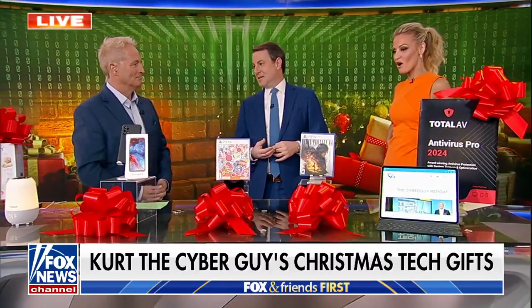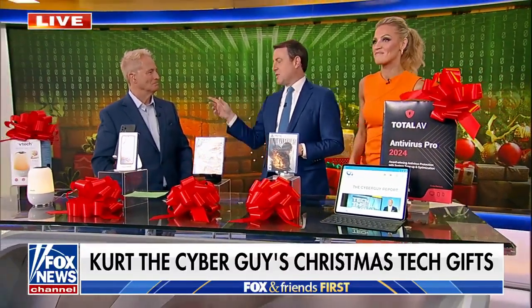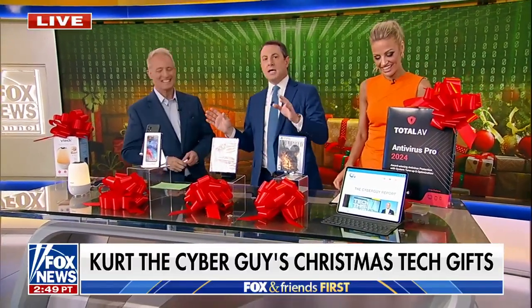Cyberguy.com. The sleeper, the phone, the two games, antivirus — love it. We are ready for the holidays. Kurt, thank you.